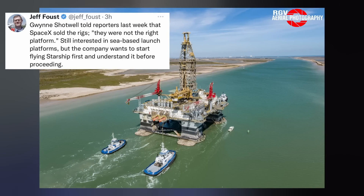She also disclosed to the author Jeff Faust that SpaceX has sold Phobos and Deimos, their two oil rigs turned sea-based launch and landing platforms. Gwen said they weren't ripe for the job, and SpaceX wants to fly Starship to understand it before proceeding.